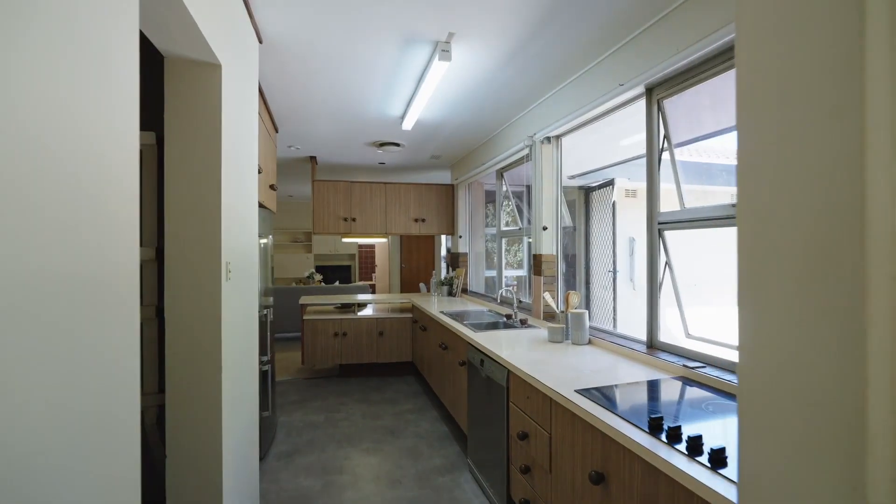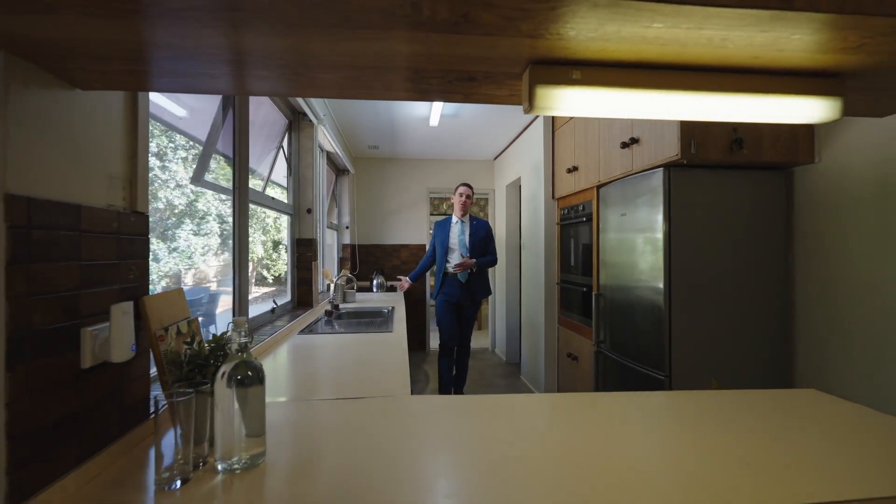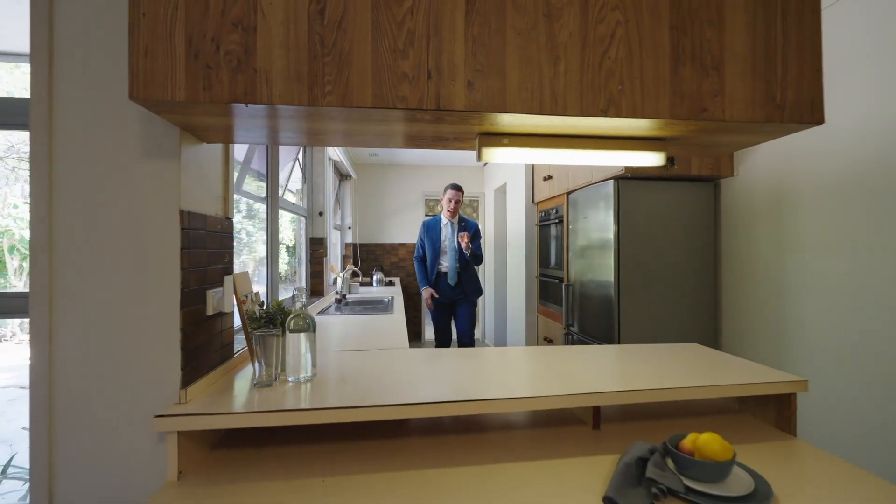This is a well-equipped galley style kitchen with a walk-in pantry, new stovetop, servery windows and a breakfast bar.